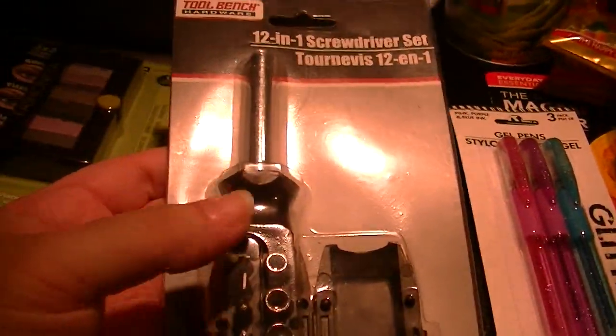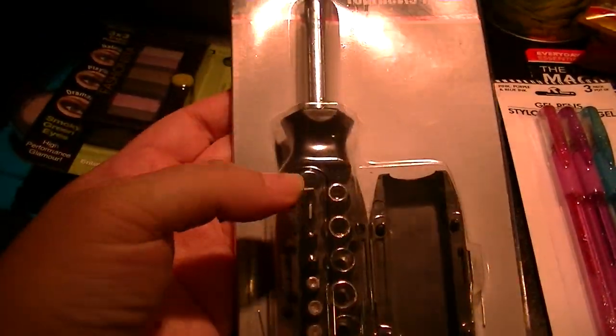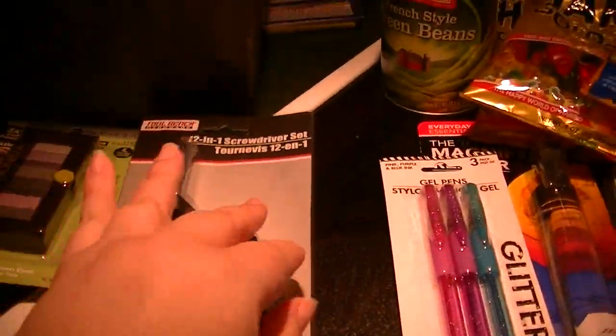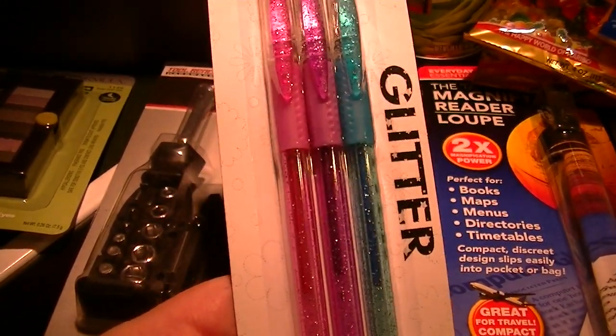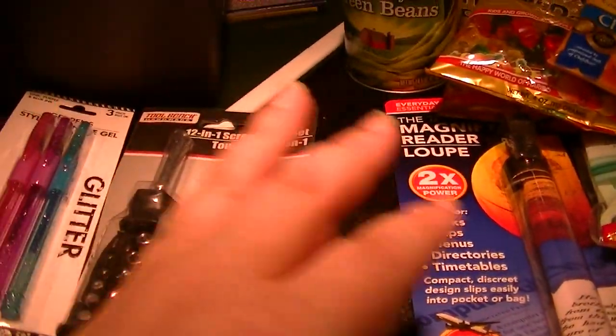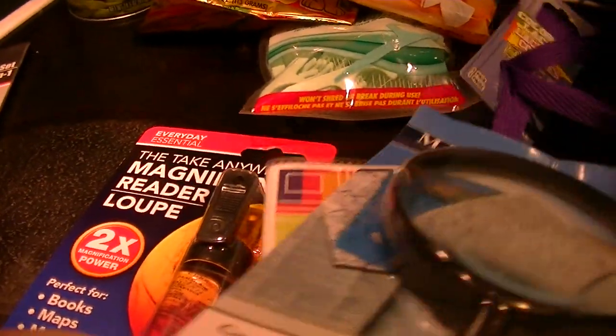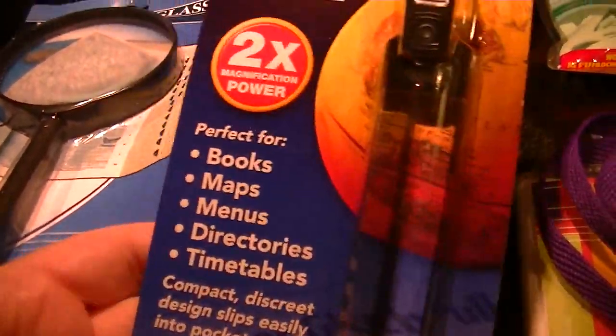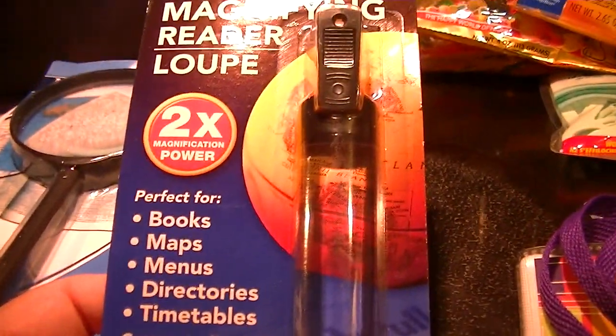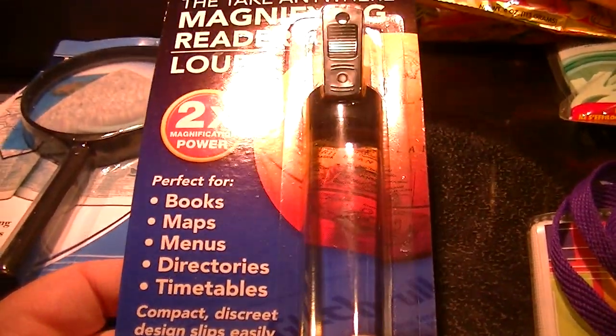I'm going to stick this in a little gift bag for Polly — it's an all-in-one screwdriver. Some glitter pens in three colors: pink, purplish, and tealish. And then this is the joke thing — he's been squinting a lot, so I got him a magnifying glass. I'm going to leave that in the living room. And one of these scrolls for books and maps — so funny.